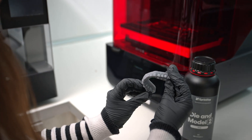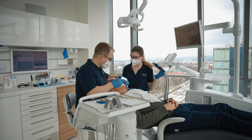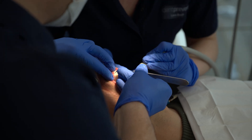Once the dentist and lab technician agree on the design, the model is 3D printed and used to create a high-precision silicone index. Now the patient's journey reaches an exciting new stage: the appointment to try on the 3D mockup. The silicone index is filled with a temporary resin and placed on the patient's teeth. After a minute, the excess material is cleaned off, and once curing is complete, you remove the silicone index and trim the 3D mockup if necessary. This is a truly magical moment — for the first time, the new look is seen in the light of day.